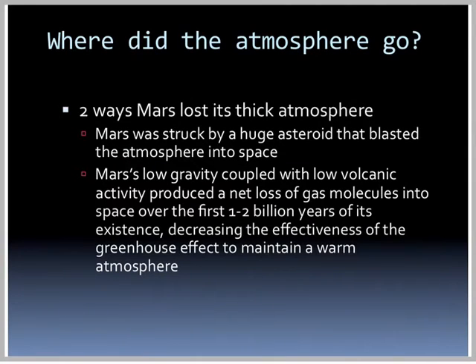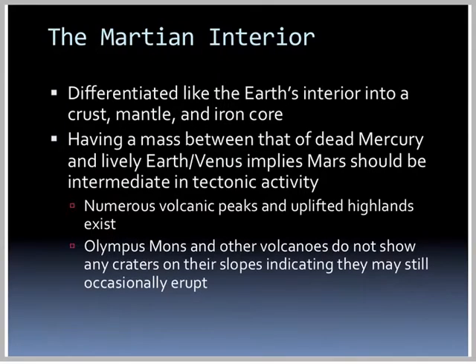Cratering indicates that this thicker atmosphere disappeared about 3 billion years ago. There are two ways Mars lost its thick atmosphere: one, Mars was struck by a huge asteroid that blasted the atmosphere into space; two, Mars' low gravity coupled with low volcanic activity produced a net loss of gas molecules into space over the first 1-2 billion years of its existence, decreasing the effectiveness of the greenhouse effect. The Mars interior is differentiated, like Earth's, into a crust, mantle, and iron core, with tectonic activity intermediate between dead Mercury and the lively Earth and Venus.